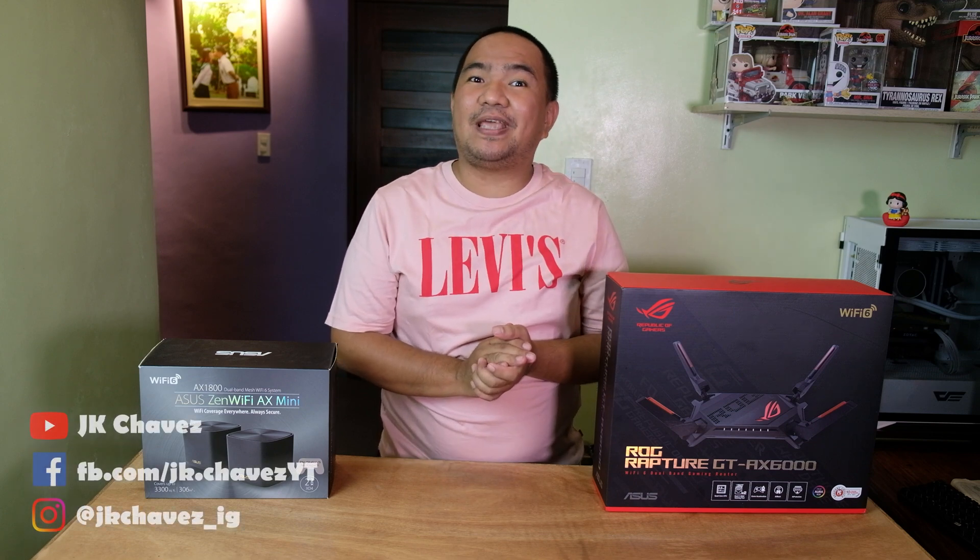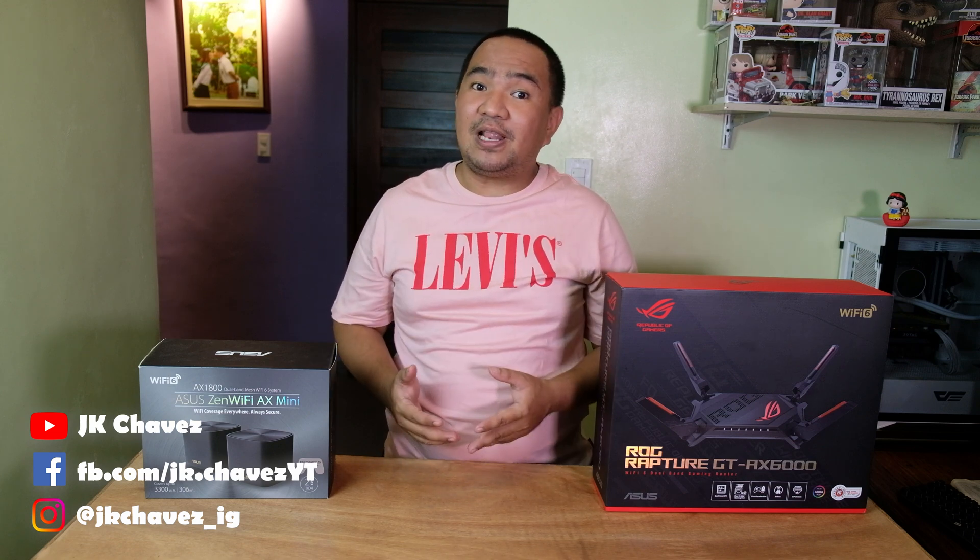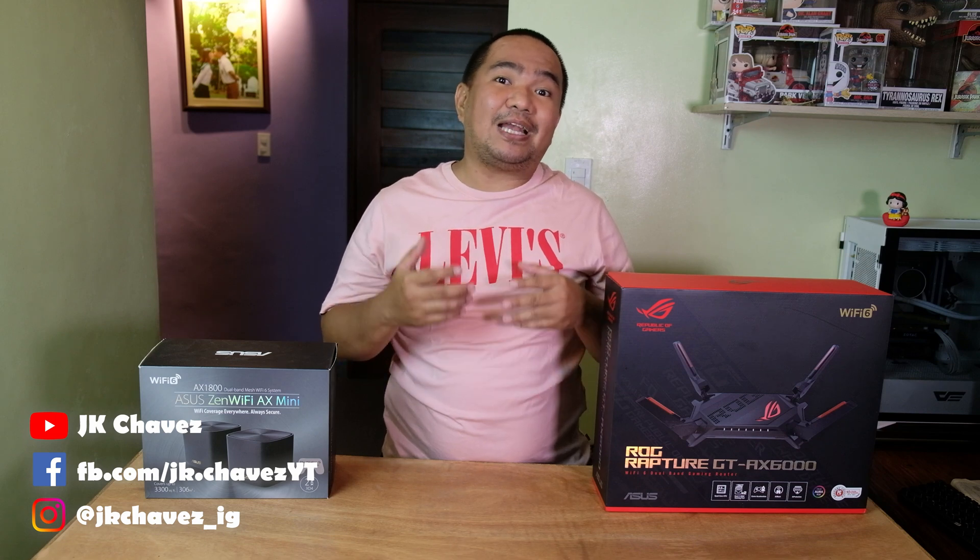Hey guys, welcome back to my channel. Today we're going to show you how to block websites on ASUS Wi-Fi routers. This is actually a different configuration from parental control. For example, if you want to block a legit website and it does not fall in any content category under parental control, you can try this out.